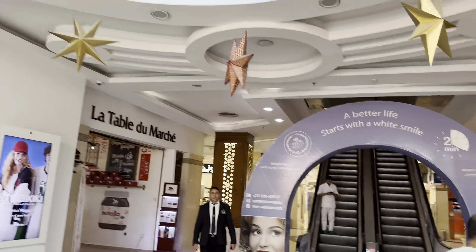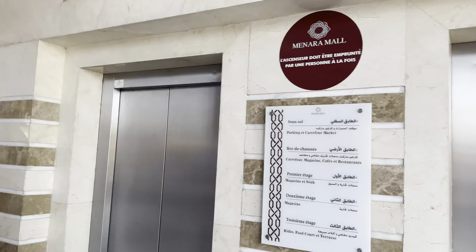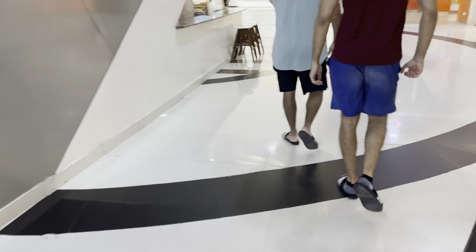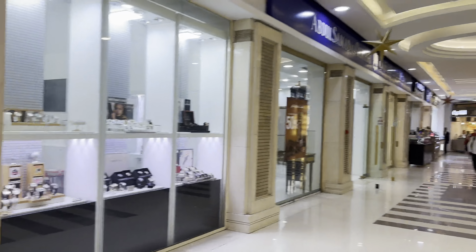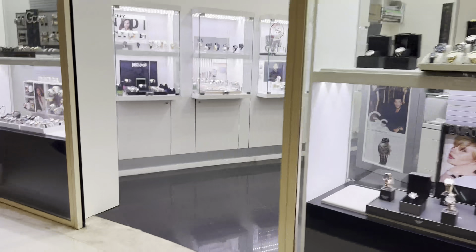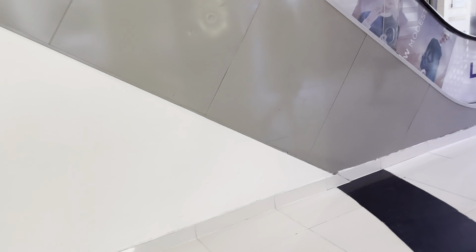This is Monero Mall, guys — look at that! One thing I have to tell you when you're walking in Monero Mall or any of the hotels here: be careful, the floors are quite slippery. They clean them very well, so the floors are slippery. Let's go up to the second floor and see what they have.